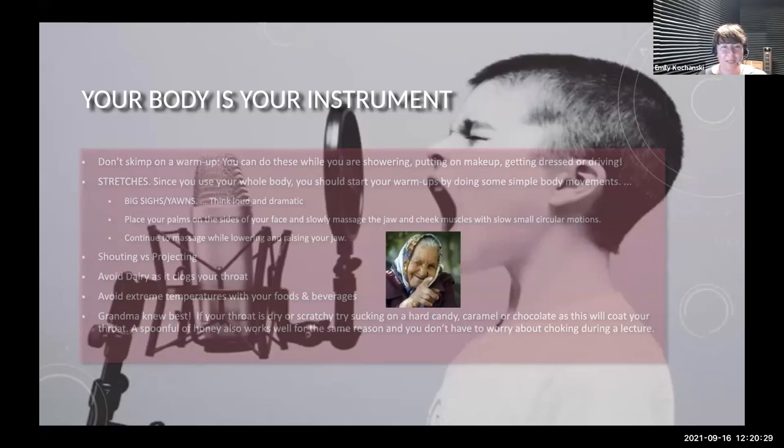Not everybody might feel comfortable doing these silly warm-ups or even feel like they have time to do them. But all of these are things you can do while you're showering, getting dressed, putting on your makeup, or even driving during your commute. Some stretches are beneficial as well because they help loosen up your body, which also helps loosen up your diaphragm and your voice. Doing big, deep, heavy sighs or yawns helps to stretch all the needed muscles and components that go into speaking.